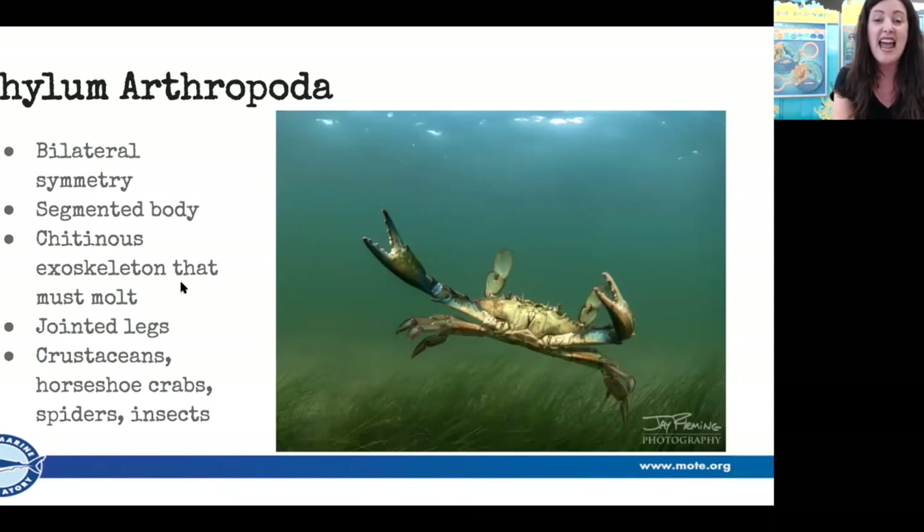When arthropods get too big for their shell, they bust out of it, are soft for a couple of days, and then their shell hardens back up from the calcium in the water. That's why ocean acidification and climate change threats can be hard for these guys — if the pH is lowered in the ocean, they can't quite get the calcium they need to build their shell back up. A mollusk shell grows as they grow, like our bones, but arthropods have to come out of their shell to grow — their shell is more like our fingernails.